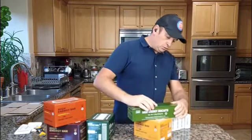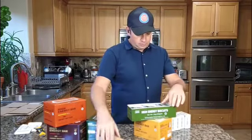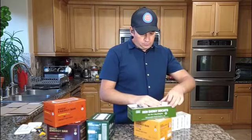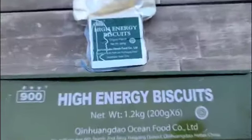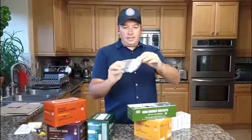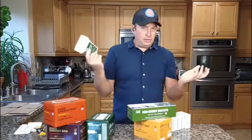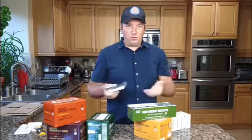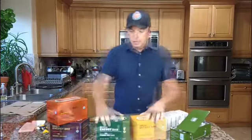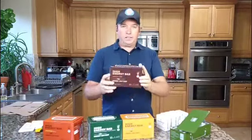I wonder what's inside this one because the box looks really interesting — it's sliding open. There's also a raisin flavor, 200 grams, and it's all packed. It looks like aluminum foil type, which is why it can stay on the shelf for over 20 years. I'll show you close-up pictures with all the information at the end of the video. I'm going to start with the chocolate one to see the taste first.